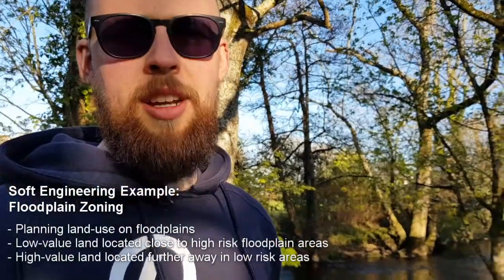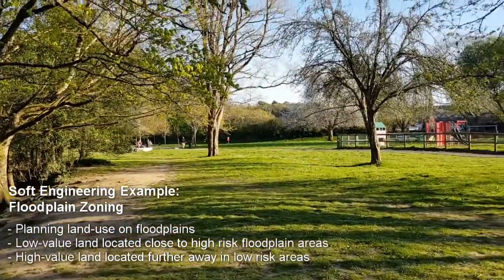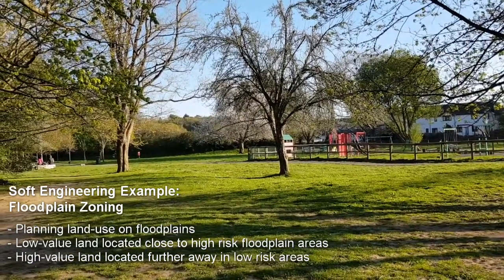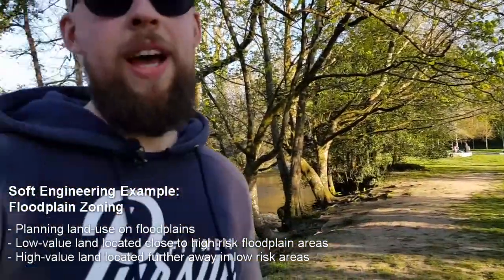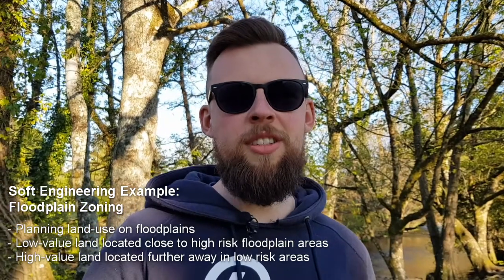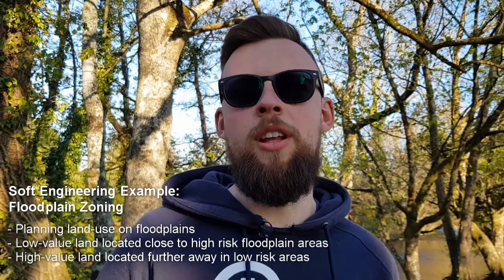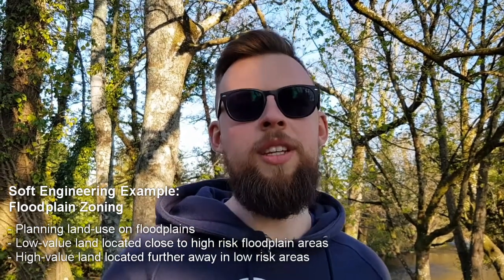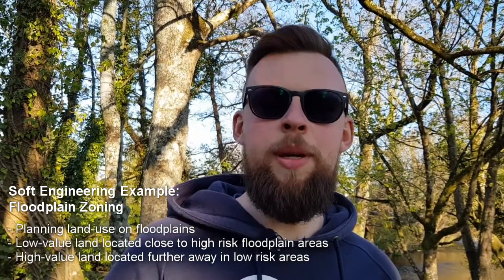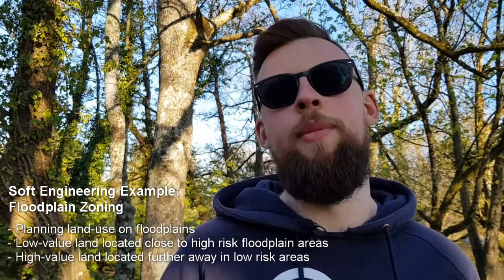If you have a look around, the area of land closest to the river is being used for recreational purposes — we've got a park and a play park. This is the area most likely to be worst affected by flooding, so it's classed as low-value land. It's not a huge cost to the local government or economy to recover this land after flooding. If housing were built right next to the river here, it would be a huge cost to recover from flooding.